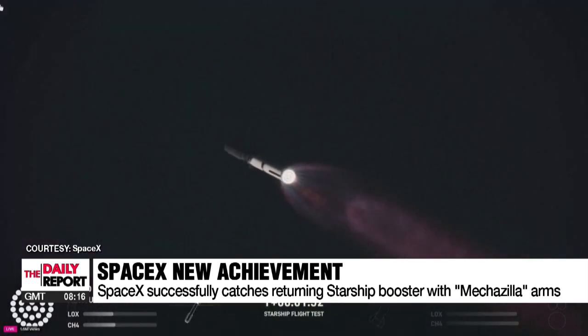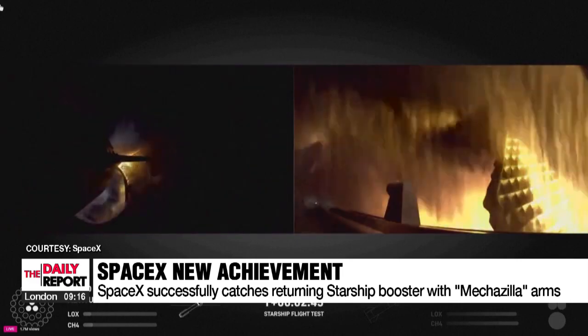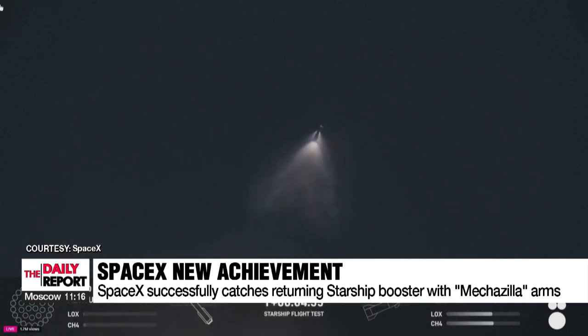After reaching an altitude of around 70 kilometers, the first-stage booster separated itself from the spacecraft after sending the second-stage rocket towards space and began to make a gravitational return to land.